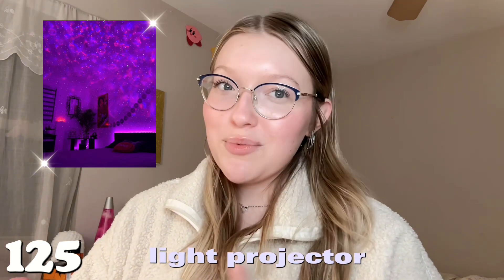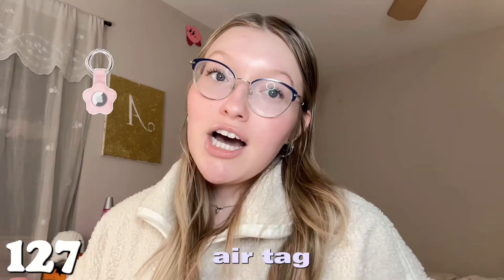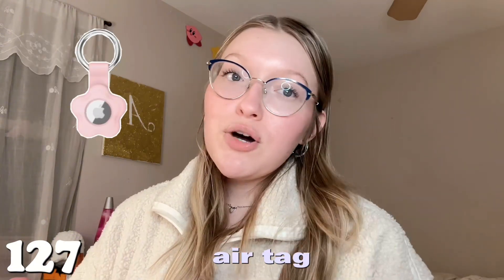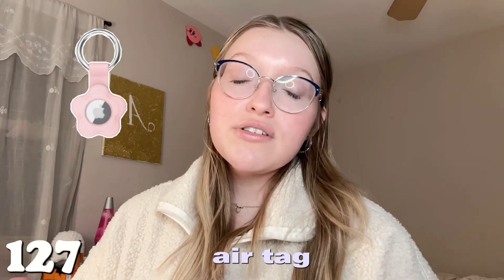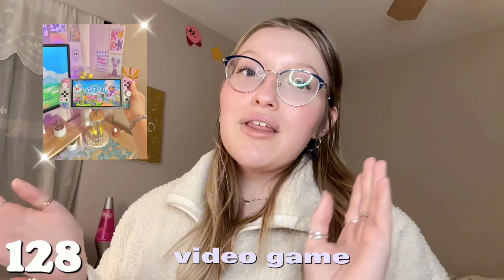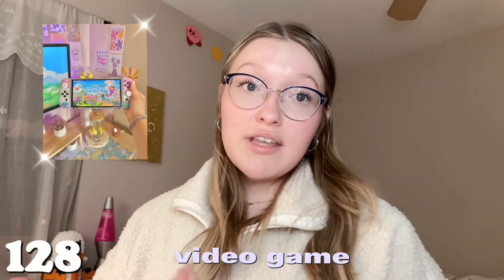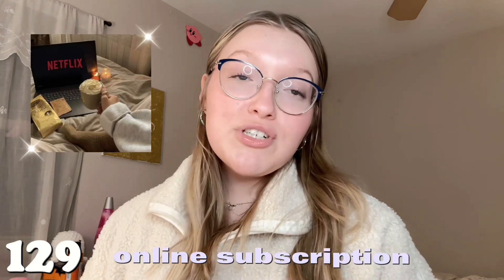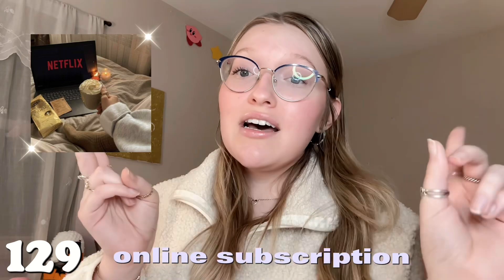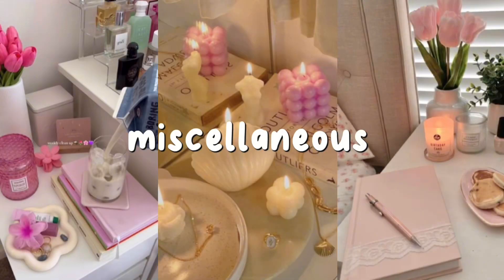Number one hundred and twenty-six is a projector to display movies on. Number one hundred and twenty-seven is an Apple AirTag — you never know when you're going to lose your keys or purse. Number one hundred and twenty-eight is any video game you've been wanting — Nintendo Switch, Xbox, Sims, anything. And lastly in electronics, number one hundred and twenty-nine is an online subscription, whether for your gaming system or any other service.